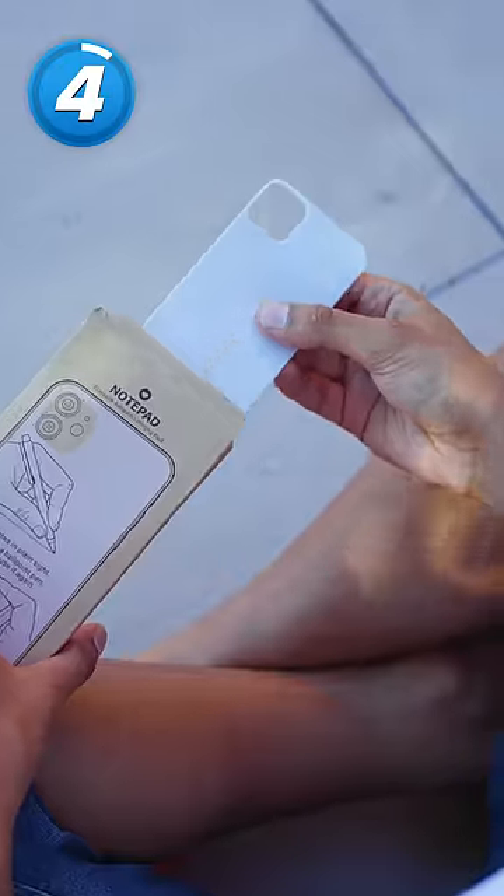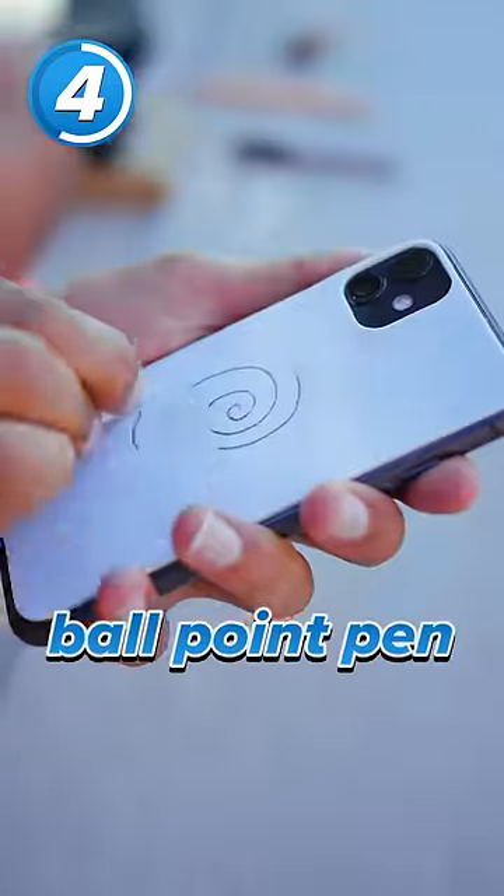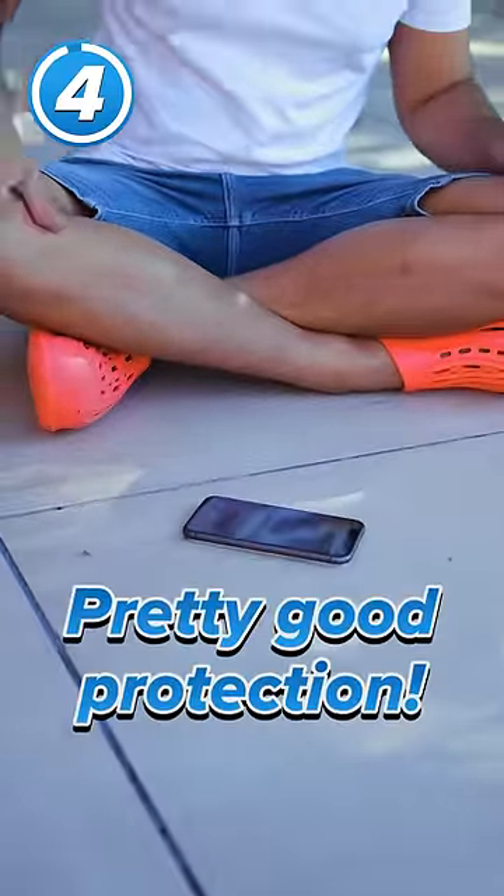The smart way of doing this same thing is the notepad. This one's like a weird rubbery surface that you can write on with a ballpoint pen and rub the thing out. Because it's rubber, I imagine it's pretty good protection too.